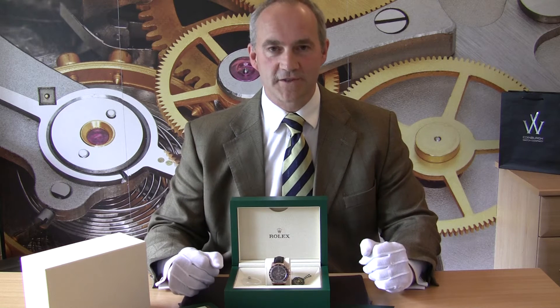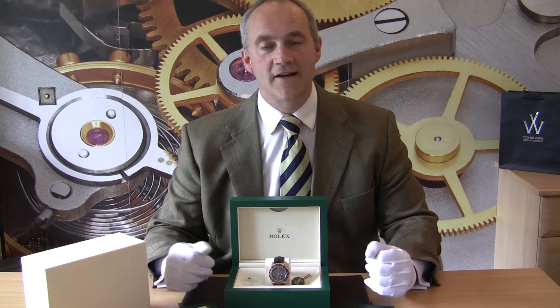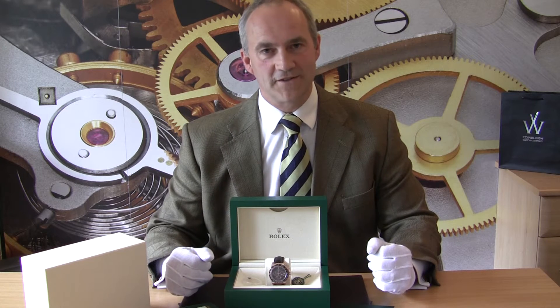The Rolex Daytona Cosmograph needs no introduction. It is one of the most iconic and most sought-after watches in the Rolex range, and it has been for years. The desire for the Cosmograph continues as they're bringing out a new model later this year.